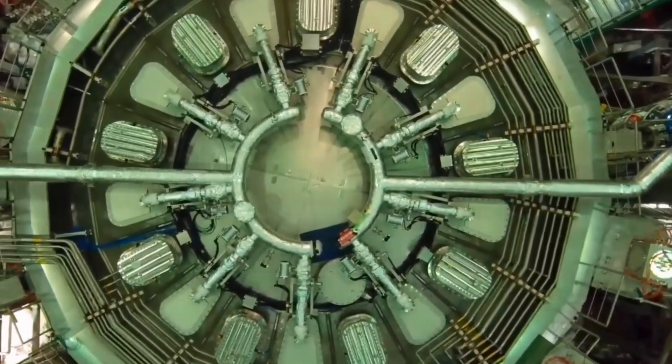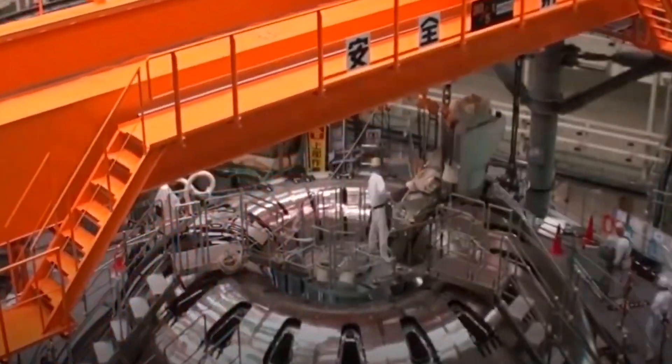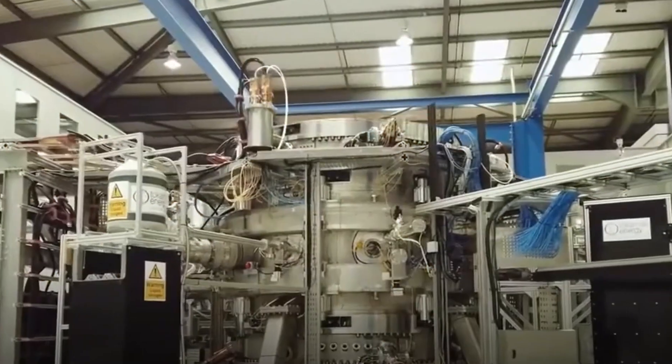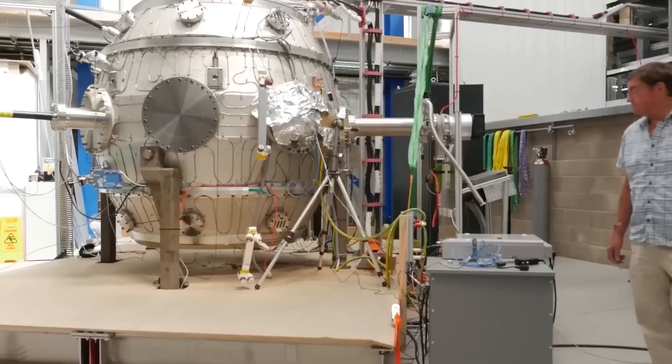Yet engineers have chased this dream for decades and the race is suddenly getting wild. Today, we're stepping onto a construction site so complex it looks unreal, where humans are trying to copy the heart of the sun.